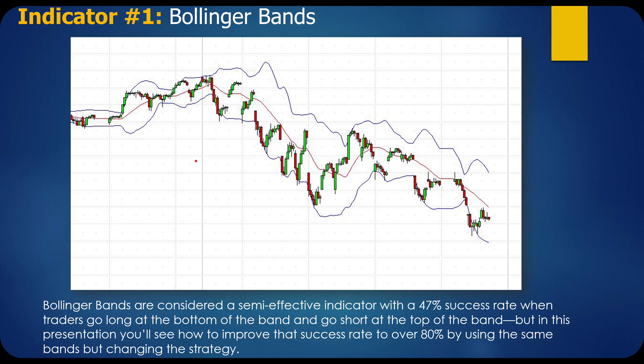You can see why: if the stock hits the bottom of the Bollinger Band and you think it could reverse, it can travel along the actual band for quite a ways before it suddenly decides to take off. Particularly with options trading, your timing has to be pretty exact. But this does tell you relative extremes. In this presentation, you'll see how to improve that success rate from 47% to over 80% by using the same bands but changing the strategy.